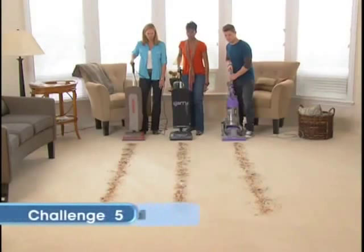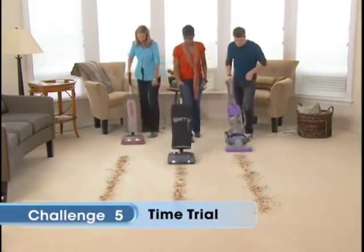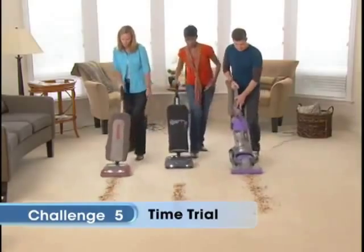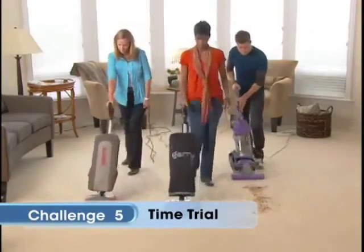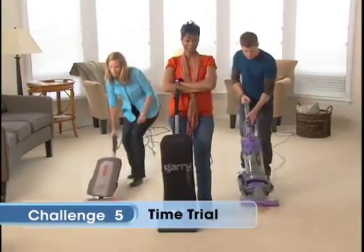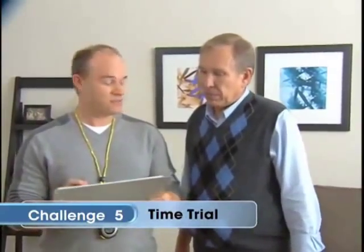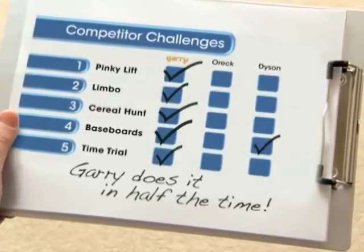And now for the final challenge — plain and simple, picking up everything in sight. Gary, the no-back-track vac, crosses the finish line first, while the others are left in the dust. What's the bottom line, Carl? Well, if we total up the time it took each vacuum to do all of the challenges, the Gary did it in half the time. Half the time? It's official. I declare Gary the ultralight to be the winner of the cleanup showdown and officially ultrafast.